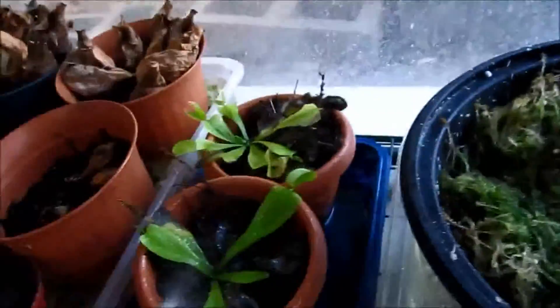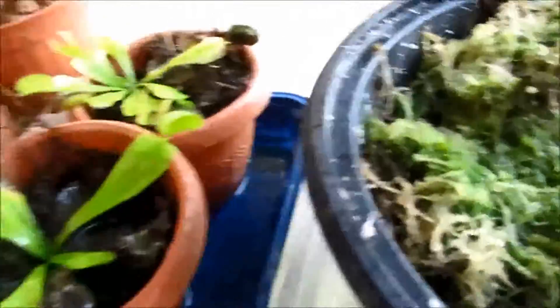So here are my Venus flytraps, right over here. They've caught a lot of bugs.